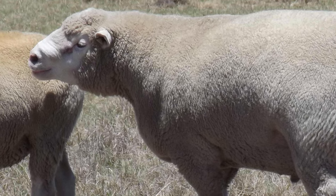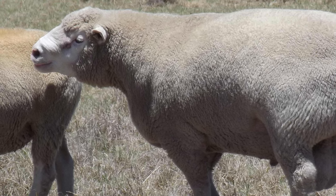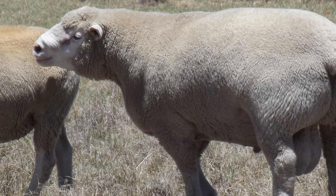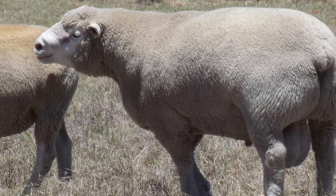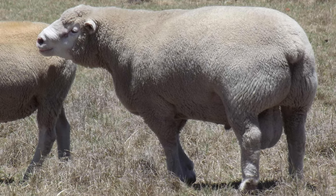They were originally known as the Dichli Merino. A breed association was established in France in 1933, and the Ile de France were introduced to the United Kingdom in the 1970s.